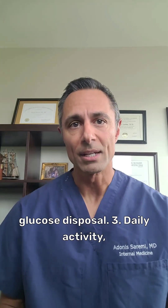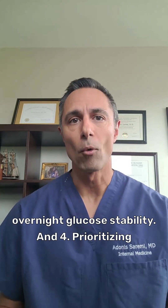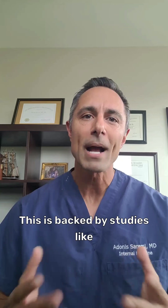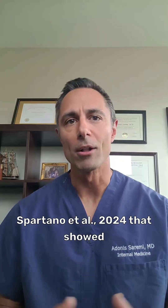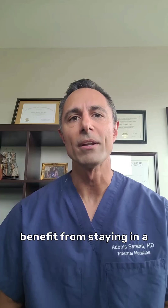I also found that daily activity, even light movement, led to better overnight glucose stability, and prioritizing protein, fiber, and healthy fat helped me stay fuller for longer. This is backed by studies like Spartano and colleagues in 2024, which showed that people without diabetes still benefit from staying in a glucose range of 70 to 140.